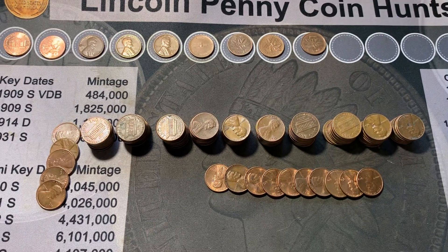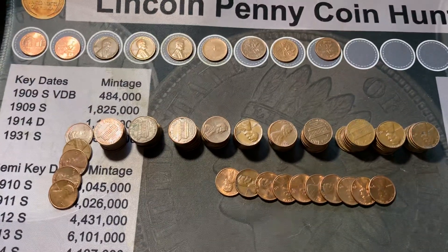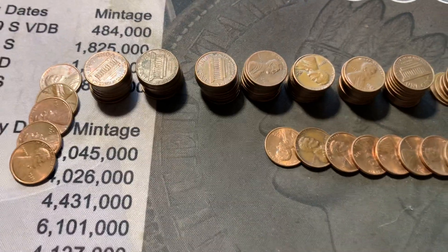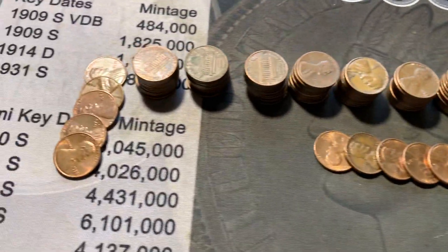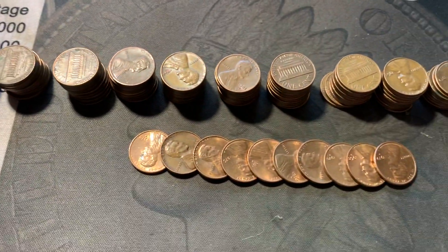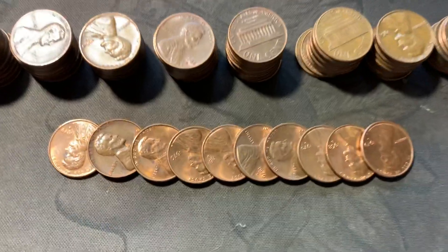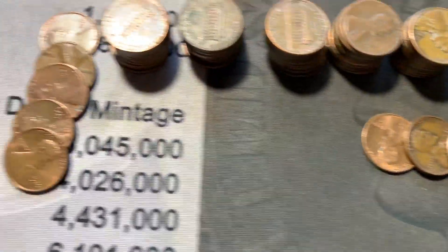Silver Addiction here. Here are the results of a 10-roll penny hunt. Kind of crazy the amount of copper that was in it — $1.15 in copper, which out of 10 rolls is quite a bit. Here are the bright and shinies — not too bright and shiny, but still nice and some in good shape.